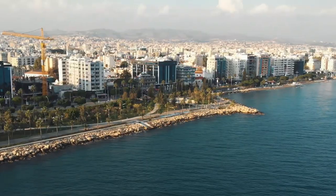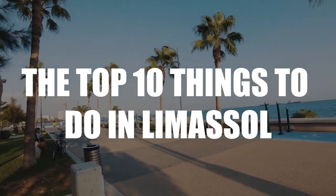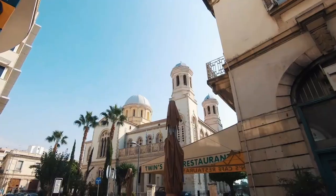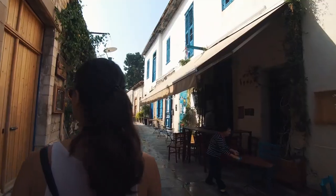Hi and welcome to our channel, The Travel Boss. Today in this video, we'll talk about the top 10 things to do in Limassol. Limassol is the most southern town in Europe. It's a place for tourists to stay in Cyprus, where they can enjoy the simple pleasures of life in the Mediterranean.